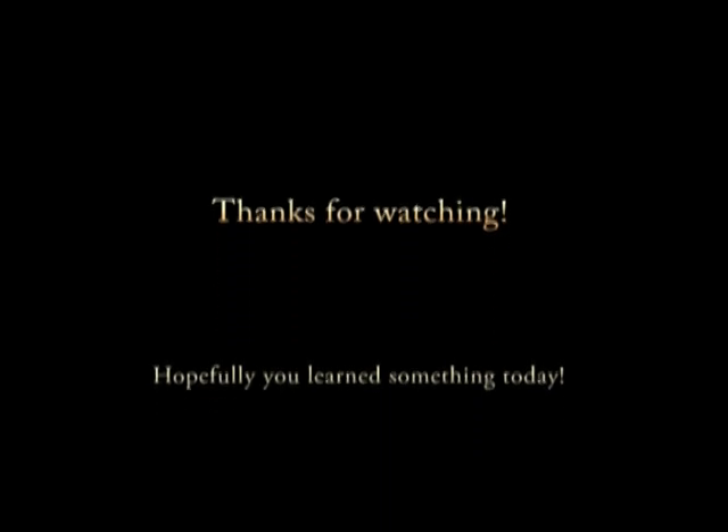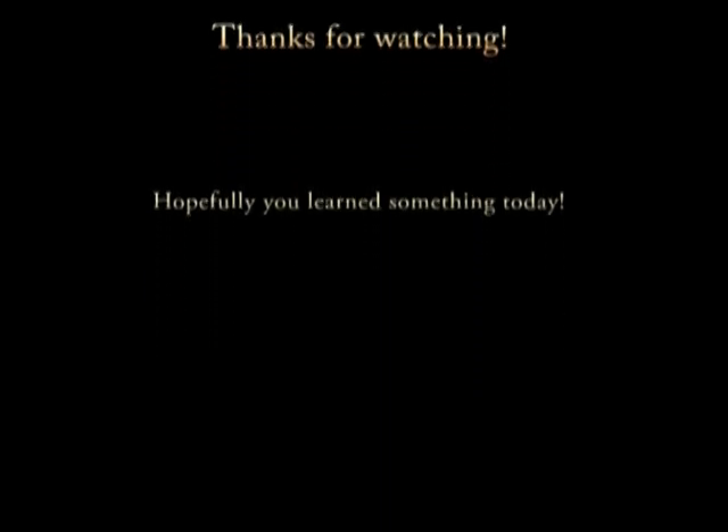Thanks for watching! And before you go, remember this: biology is the only science in which multiplication means the same thing as division. Think about it — it's true. You can go.